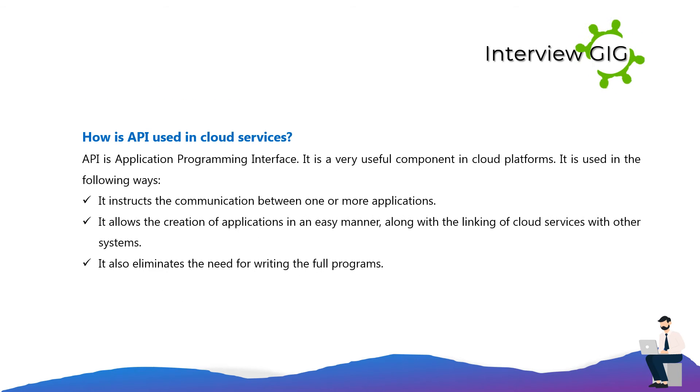How is API used in cloud services? API stands for Application Programming Interface. It is a very useful component in cloud platforms. It instructs the communication between one or more applications, allows the creation of applications in an easy manner along with the linking of cloud services with other systems, and also eliminates the need for writing full programs.